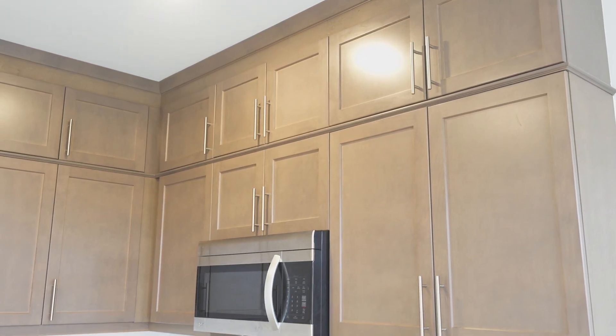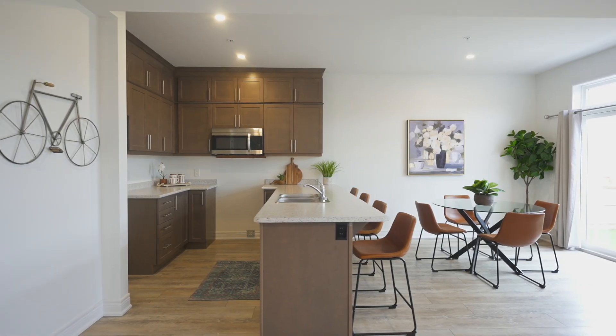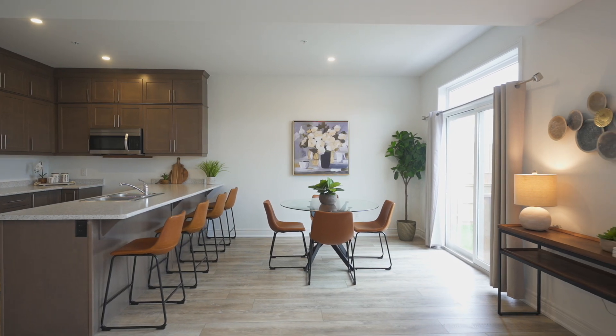You will love the extended cabinetry in the kitchen, the two legal egress windows downstairs. It's light and bright with nine foot ceilings. You're not going to want to miss this one. Contact me for more details.